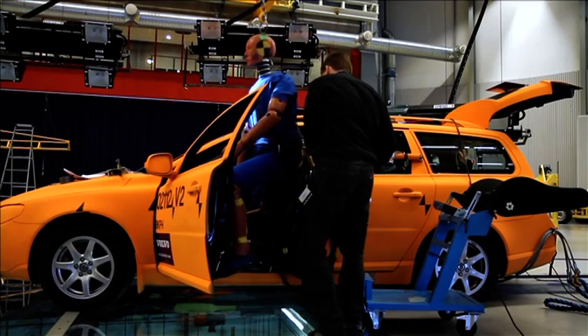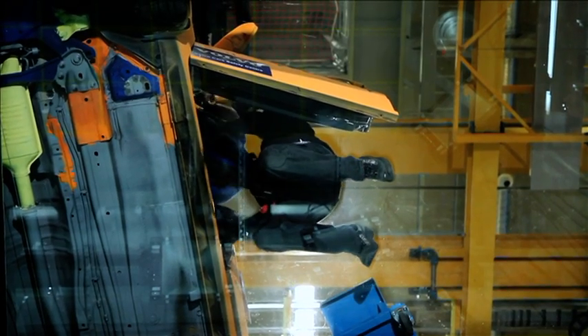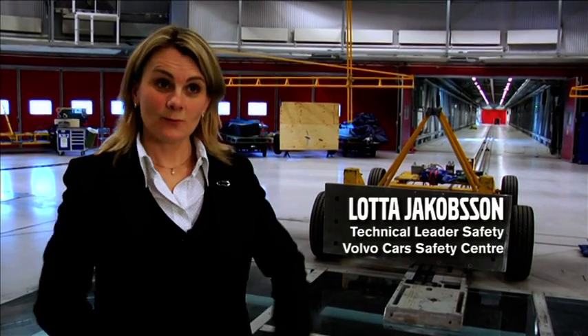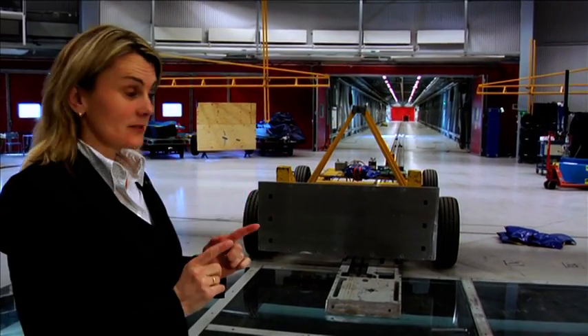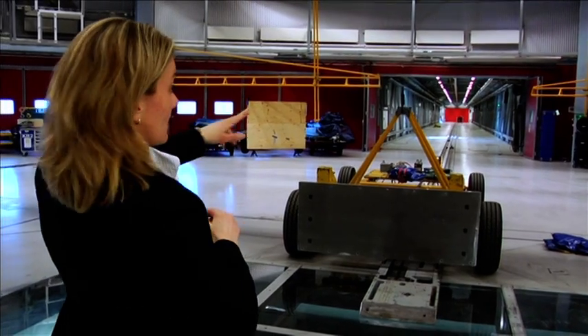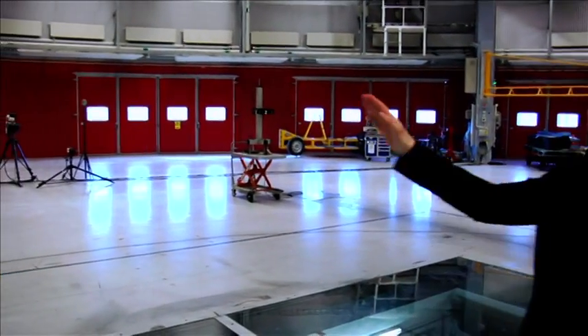Volvo Cars Safety Center in Gothenburg is unique in many ways. This is where the car-to-car impact takes place. We have one moving car traveling on that track and another car which can travel from this tunnel, and this tunnel can be moved in direction all the way back here.